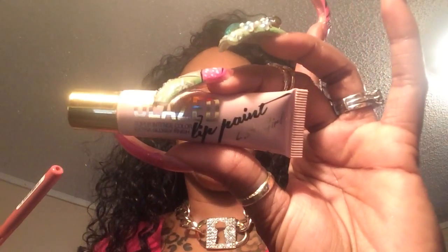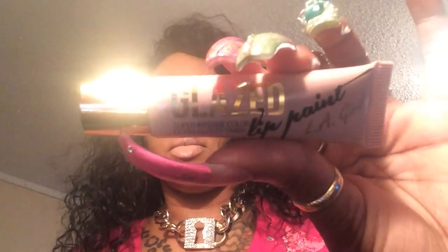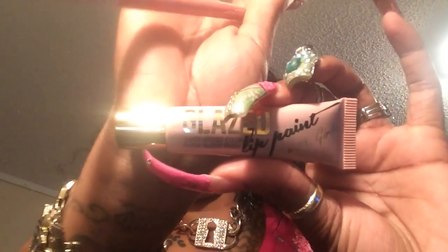I have on this Jordana lip pencil in Eastern Snob all over my lips. And then I have on this Glaze lip paint by LA Girl in Whisper. You guys are kind of familiar with these. I did the pencil all over my lips because Whisper is a very watery lip paint. It's not watery once it gets on and dries, but it's watery to start out with, and I wanted it to adhere.